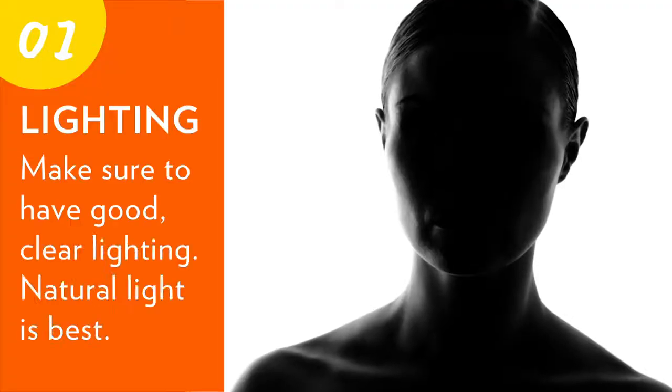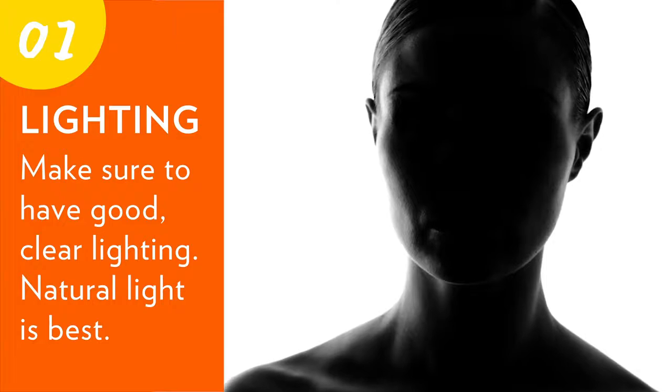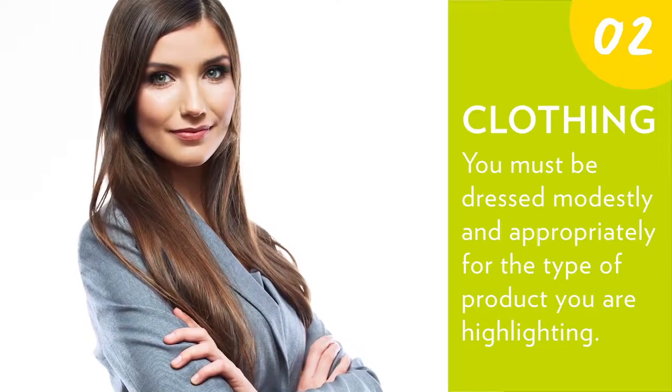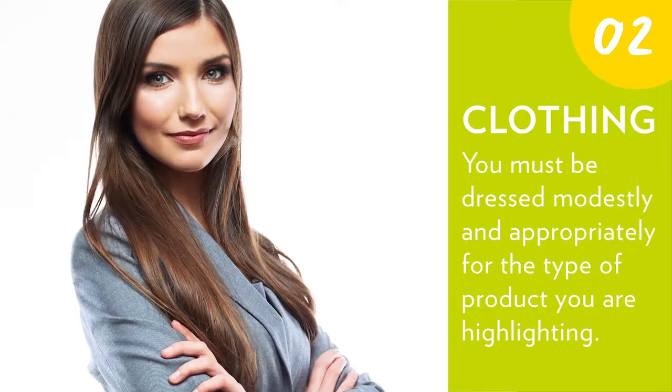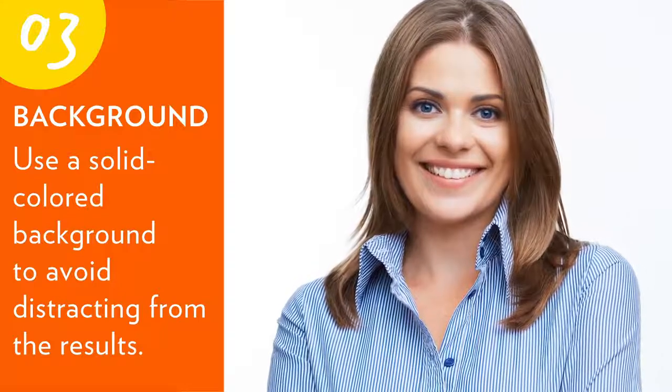Before and after pictures help demonstrate the power of products. Here are some tips for success to get approved before and afters. One: lighting — make sure to have good, clear lighting; natural light is best. Two: clothing — you must be dressed modestly and appropriately for the type of product you are highlighting.